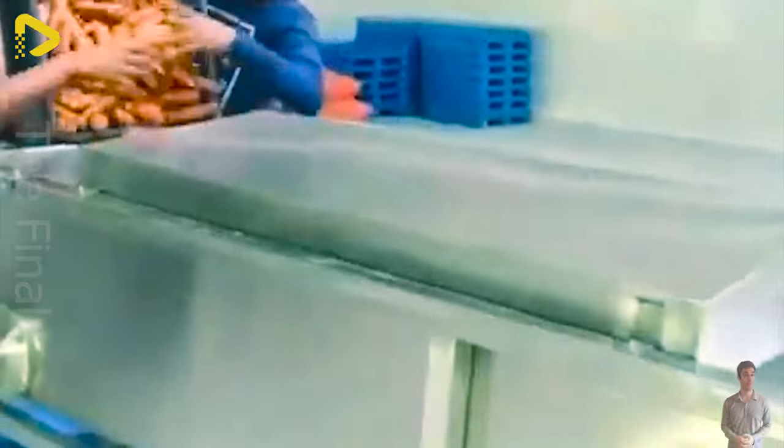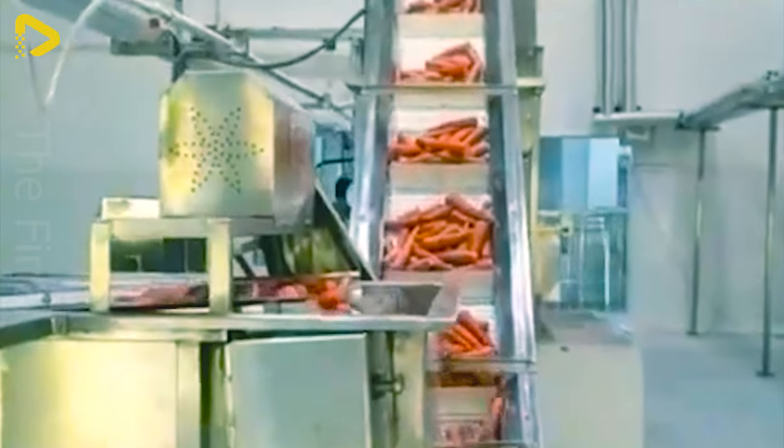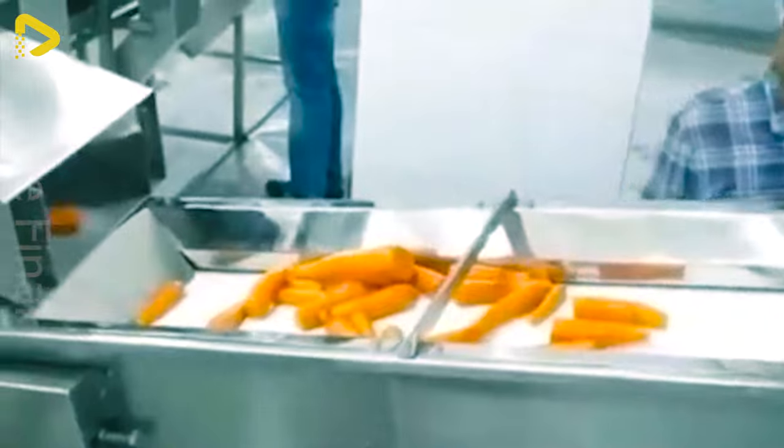This conveyor line washes and dries carrots completely automatically. The carrots are then fed into a blower machine to remove impurities. The carrot pieces are diced and evenly moved along the conveyor belt.